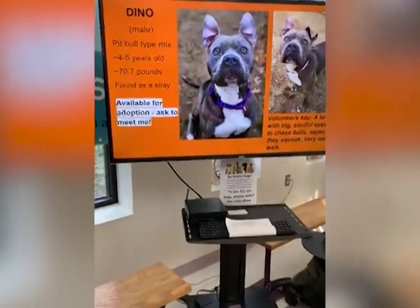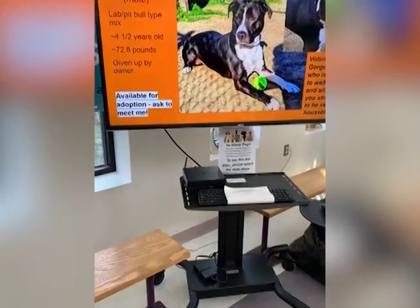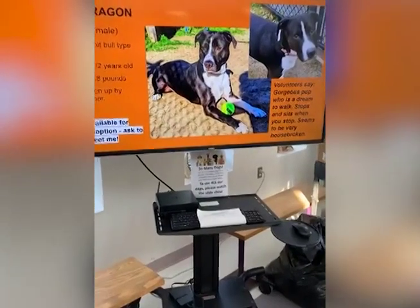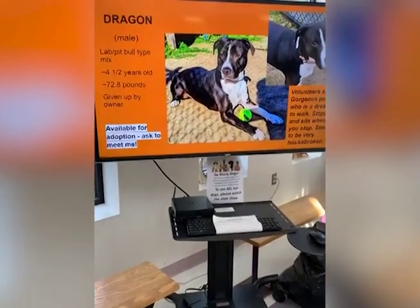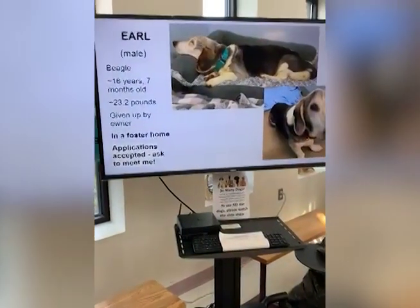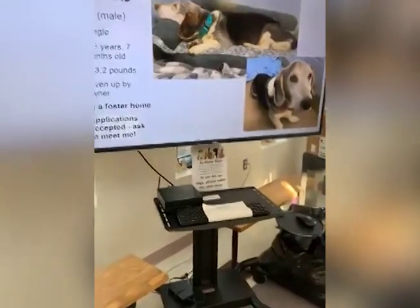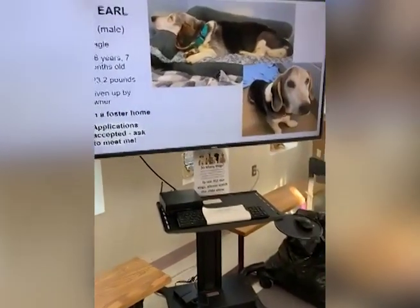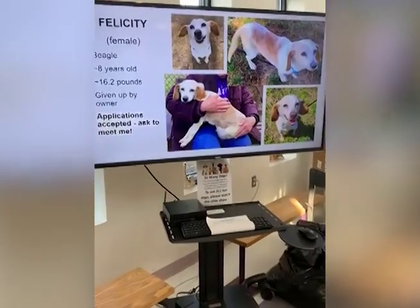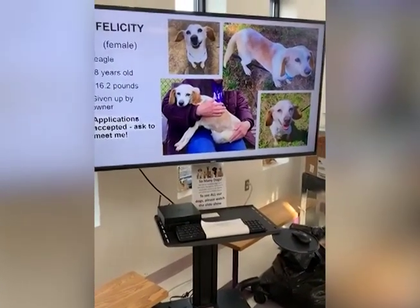When you're looking at these dogs, try to consider your lifestyle - whether you're going to walk them or have a yard, because a strong dog could pull you over. This is Dino, pit bull mix, four or five years old, 70 pounds, really nice boy. This is Dragon - a gorgeous pup who is a dream to walk. Stops and sits when you stop, seems very housebroken, a lab pit mix given up by owner, about four years old. Then we have Earl, a beagle, 16 years old, given up by owner and in a foster home. If a dog is in a foster home, see the front desk and they can arrange for the foster to bring the dog in.